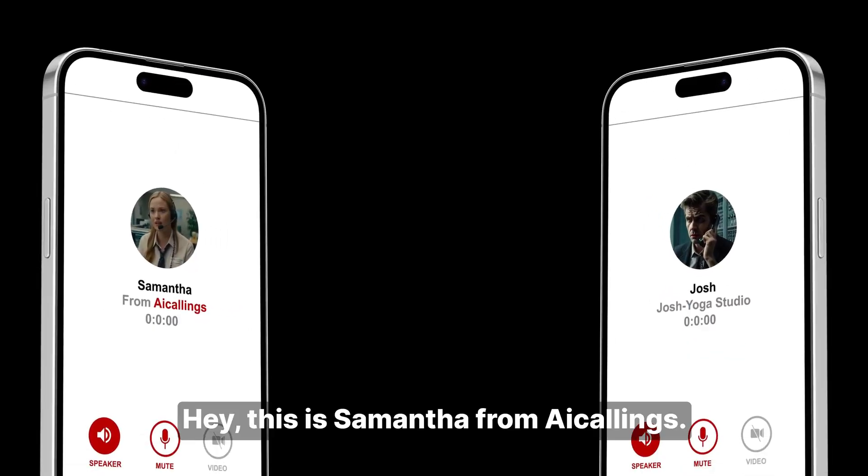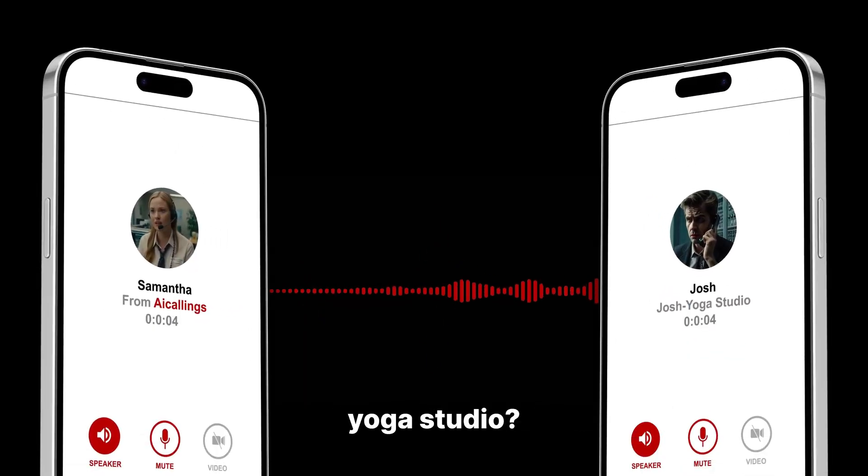AI Callings Review. Hey guys, this is Shayan from IncaiAcademy.com and welcome to my AI Callings Review.